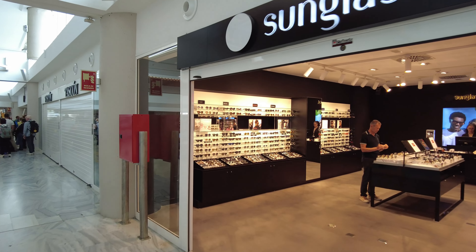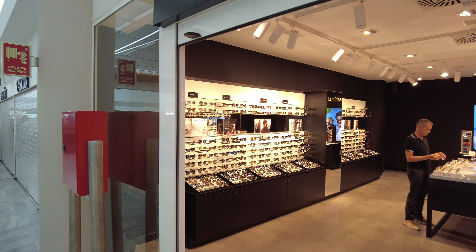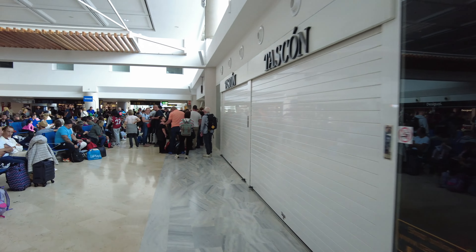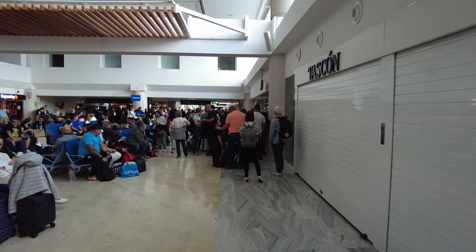You've got Sunglass Hut here — there's all your designer label sunglasses, Prada and the like. You can get them in resort at Fungruba and you'll probably find them cheaper. But let's head this way.